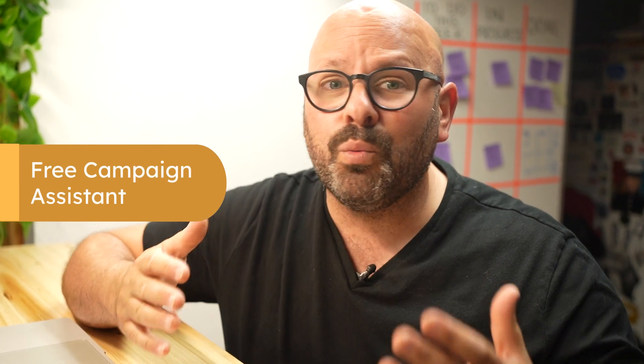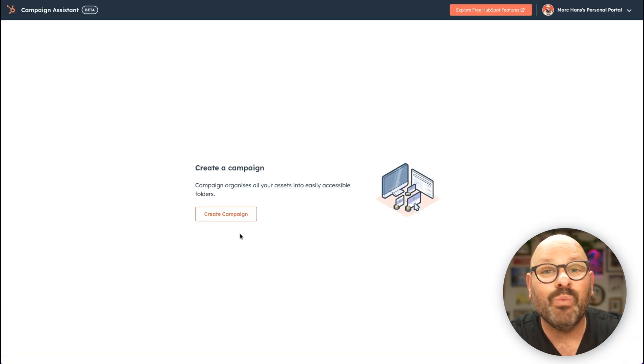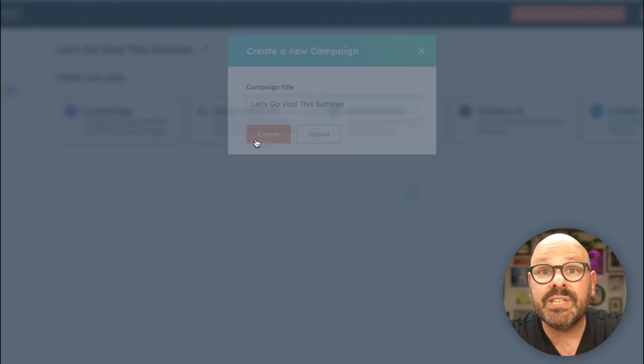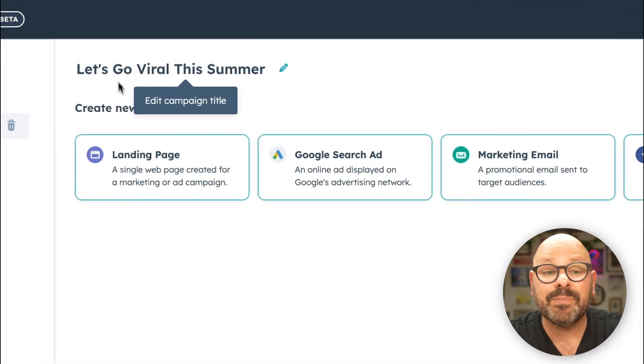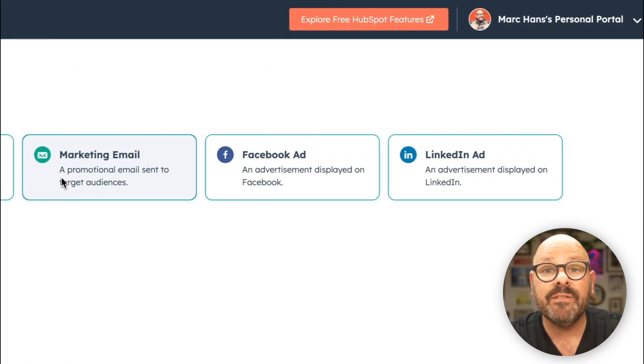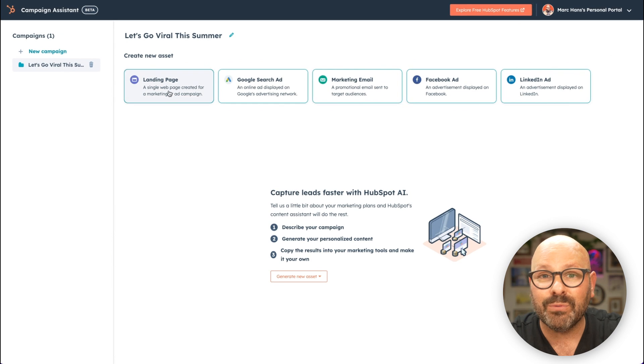Creating a marketing campaign can be overwhelming — it could take teams weeks, if not months. But with HubSpot's new Campaign Assistant, our free AI-enabled marketing asset creator, we totally got you covered and it takes only minutes. Campaign Assistant is totally free. Once you get to the website, simply click Get Started, then select Create Campaign. Give your campaign a title, and you'll have the option to create new assets such as landing pages, a Google search ad, marketing emails, Facebook ads, and even LinkedIn ads. We'll start with the landing page for our Let's Go Viral summer campaign — I'll start by clicking Landing Page.